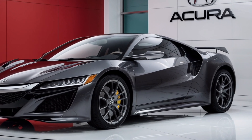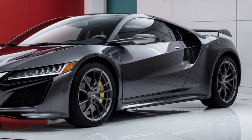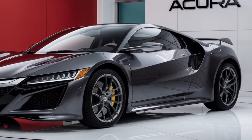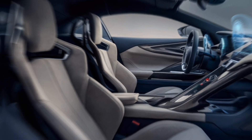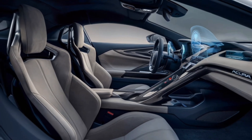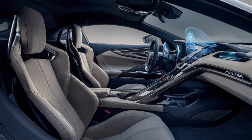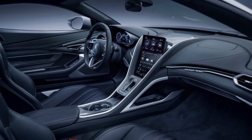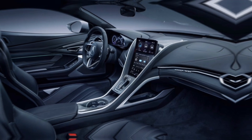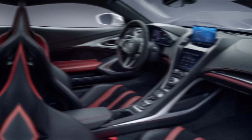A large diffuser sits below the bumper, helping to improve downforce and stability. Moving on to the interior, the 2025 NSX is a driver-focused cockpit designed for comfort and performance. The seats are bolstered and supportive, upholstered in high-quality leather. The steering wheel is wrapped in Alcantara and it feels great in your hands.